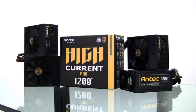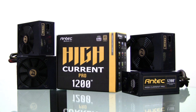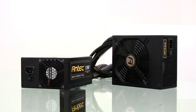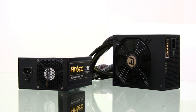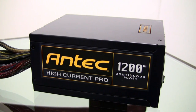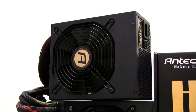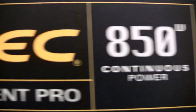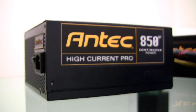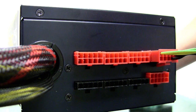Today we are introducing the new Antec High Current Pro series, our top-of-the-line, no-holds-barred, high-performance family of power supplies. High Current Pro power supplies utilize professional server technology and come with four different wattages: 750, 850, 1000, and 1200 watts. All models are 80PLUS Gold certified, up to 92% efficient, and come with hybrid cable management that allows for an ideal balance between performance and modularity.